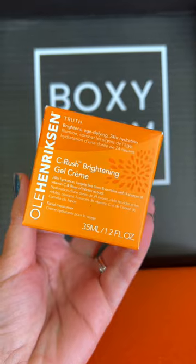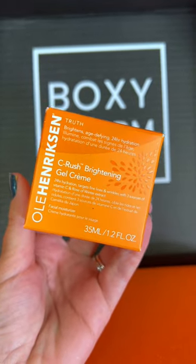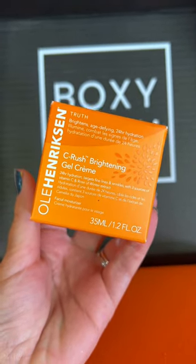Next we have Ola Henderson. This is the Sea Rush Brightening Gel Cream. I'm so excited to try this out.